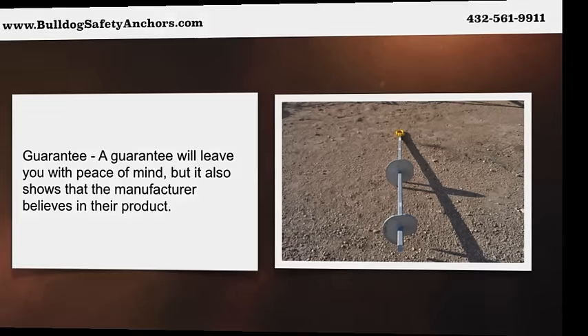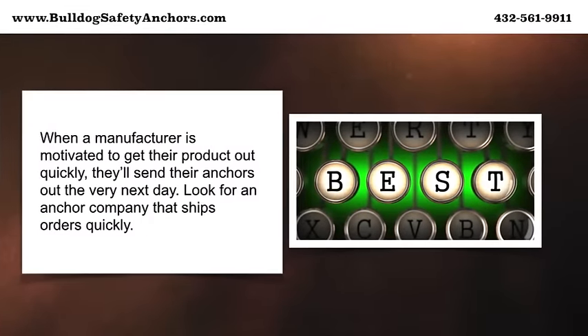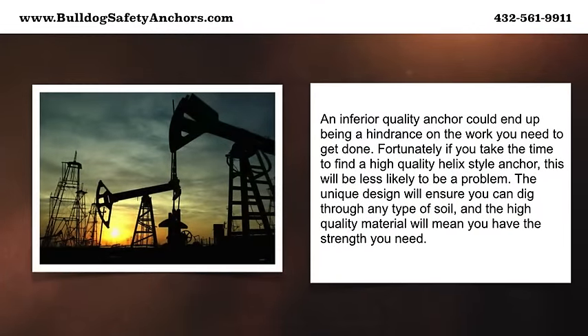High quality steel is the only material that you should accept for a helix style anchor. That's because it can resist tough weather conditions and will be less likely to decay as it digs into the earth. When a manufacturer is motivated to get their product out quickly, they'll send their anchors out the very next day — look for an anchor company that ships orders quickly.